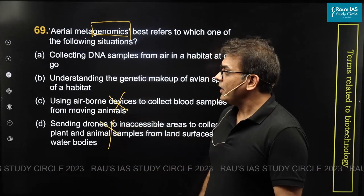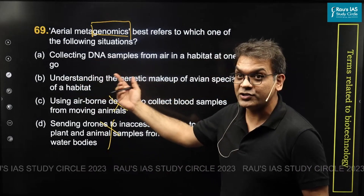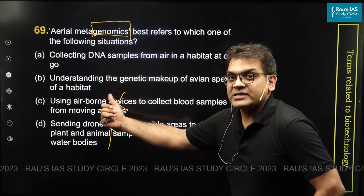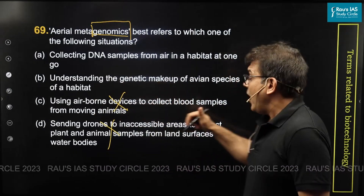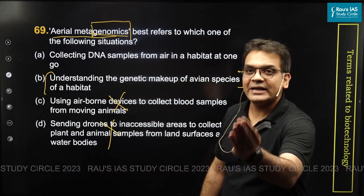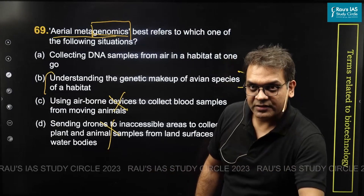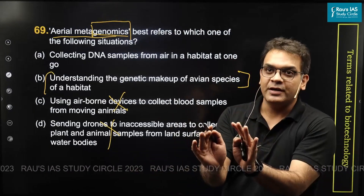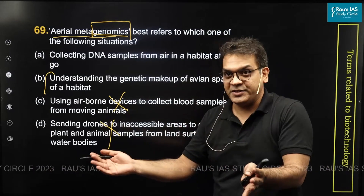How do you arrive at an answer between A and B? Both are talking about genomics. One is about collecting DNA samples from the air; the second one is about understanding the genetic makeup of avian species. Now, in aerial metagenomics, I am collecting something from the air. If I collect DNA samples from a habitat, first of all it is a mix of DNA — not from just one species, but from multiple species.